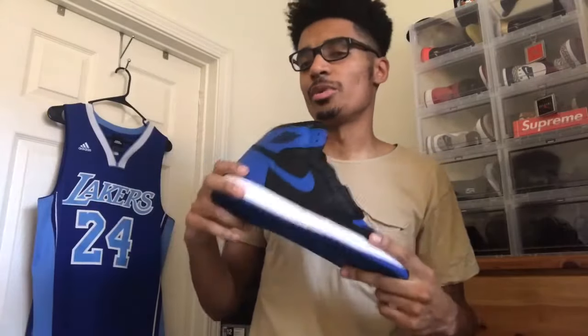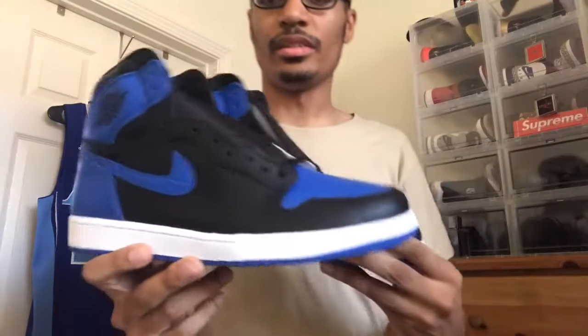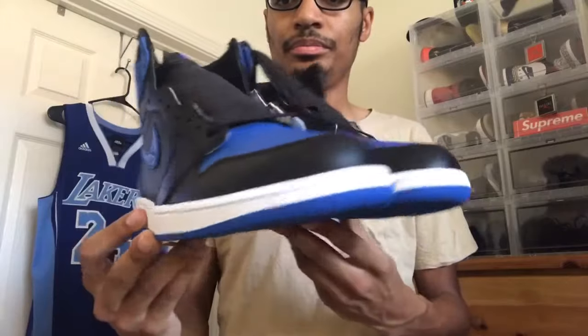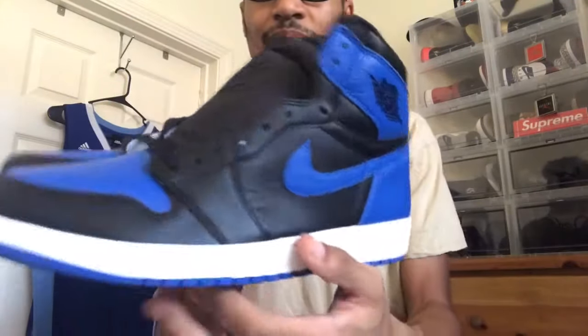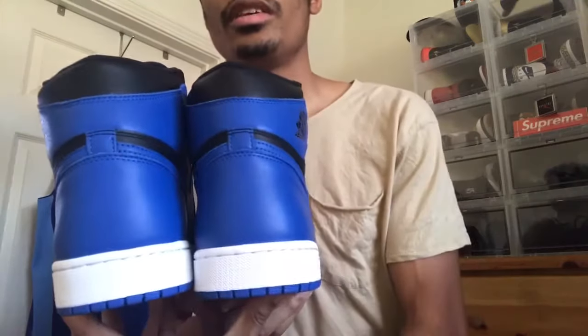Overall, this is again one of my favorite shoes of all time. Finally glad to own it — I originally missed out on the 2013 because I wasn't as into sneakers as I am now. But this is probably one of my favorites. As you can see, I'll just give you all a 360.